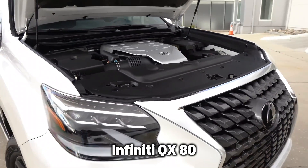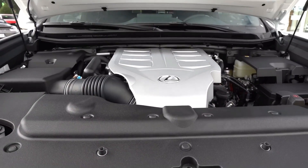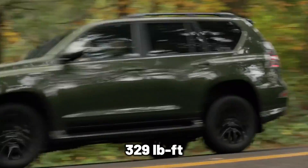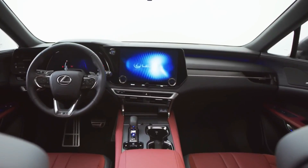Unlike the Infiniti QX80, the Lexus GX460 comes with a weaker engine. Its engine is a 4.6-liter V8, and it provides 301 horsepower and a torque of 329 pound-feet. Additionally, it has a 6-speed automatic transmission and a standard four-wheel drive.